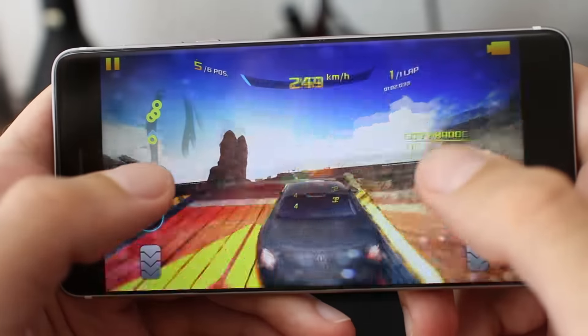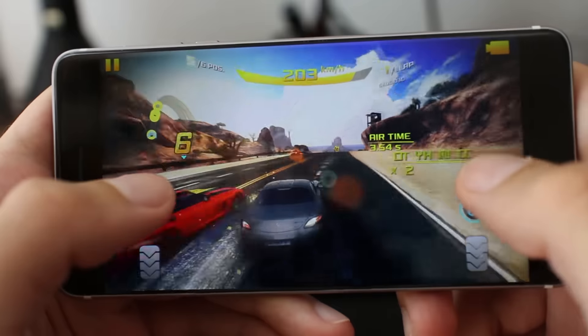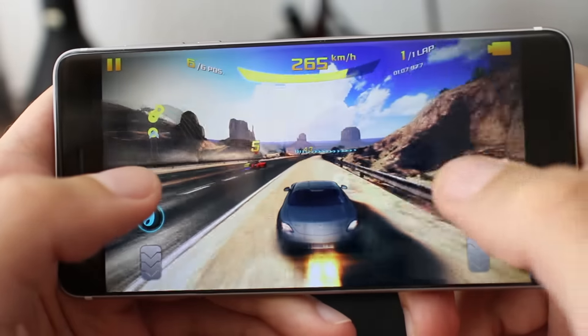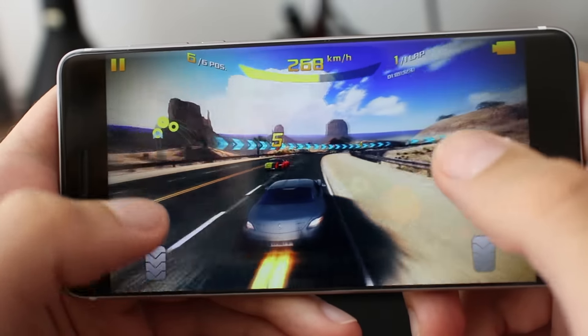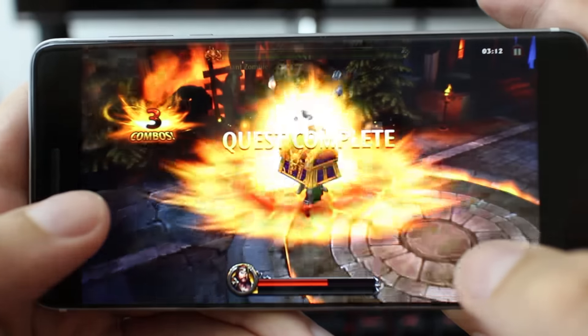Games perform really well — everything you throw in will have a fluid frame rate. Even the least optimized games will work decently. I find Ulefone Future a good option for those who love to play games.